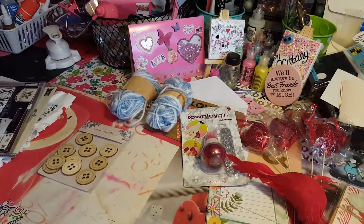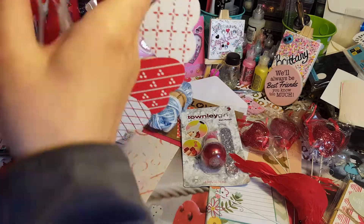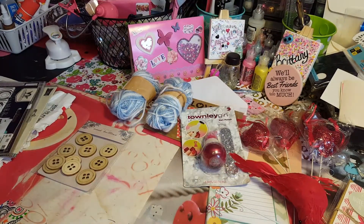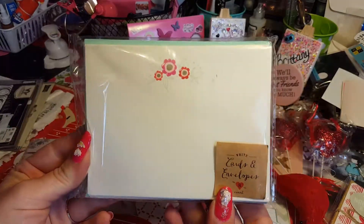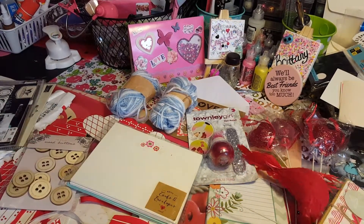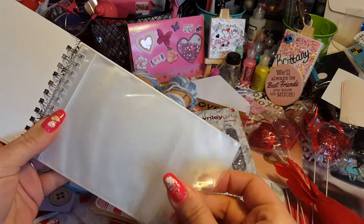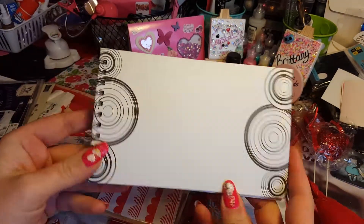Oh, and this is cute — I can hang this in my craft room, that is pretty. And then here's some more cards and envelopes — I can always use these. And then this is a photo album, I think. That's pretty neat because I can alter it and make it whatever I want.